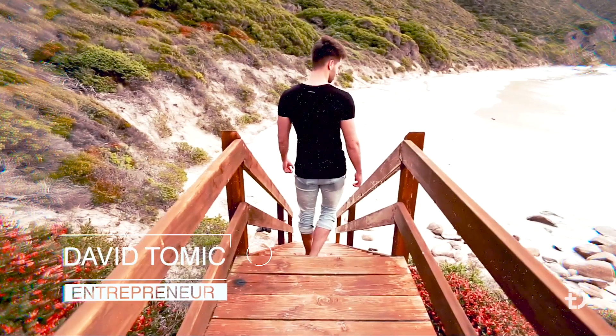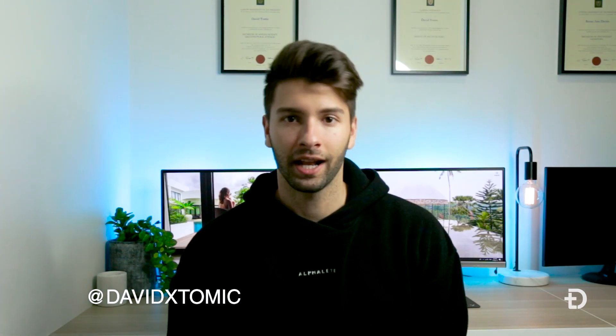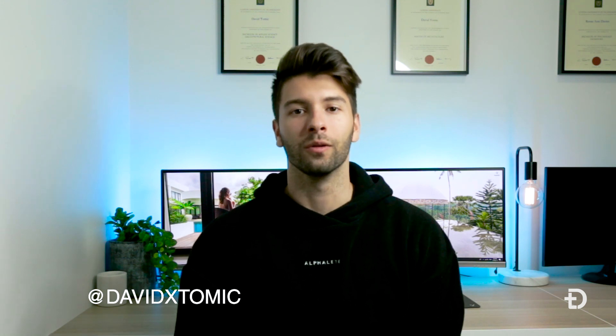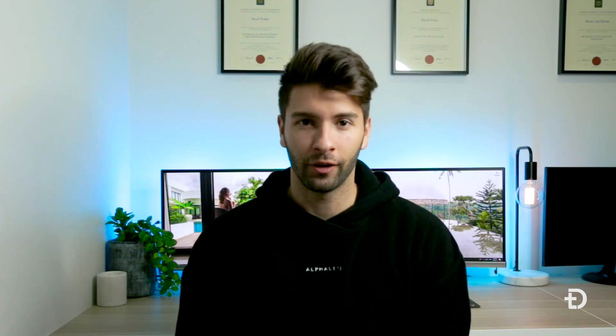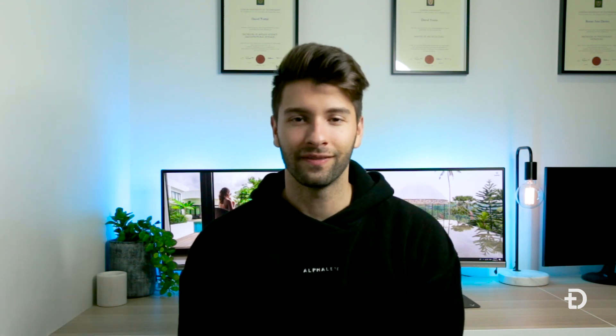Let's take a minute here to just fathom the fact that this laptop here costs $10,000. What's going on guys? My name is David Tomic and welcome back to the channel. For those of you who have joined and subscribed recently, thank you so much. We're almost at 100, which isn't a lot, but to me it's fantastic news.